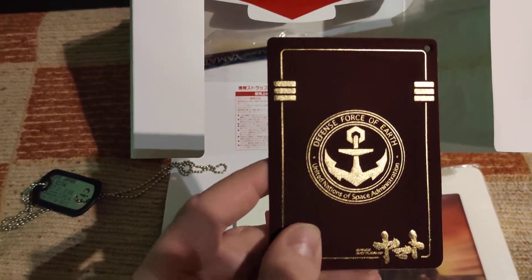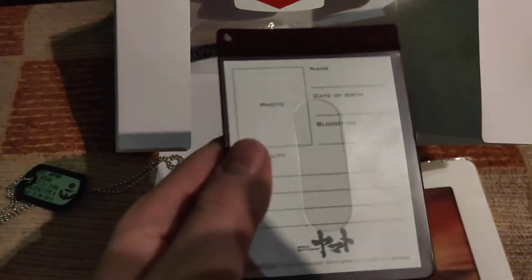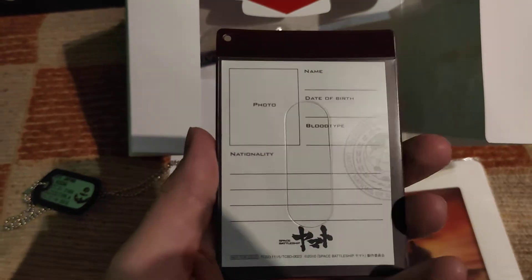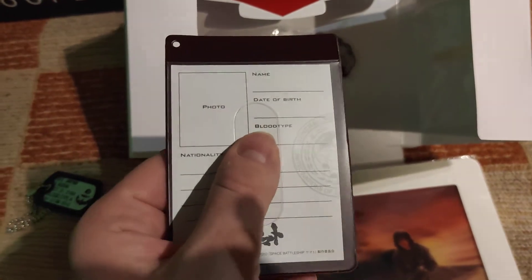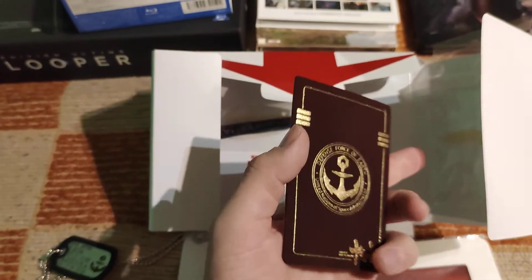United Nations of Space Administration — United Nations of Space Administration. And here is some kind of identity card, some kind of passport. You can take it out and fill it with your credentials.